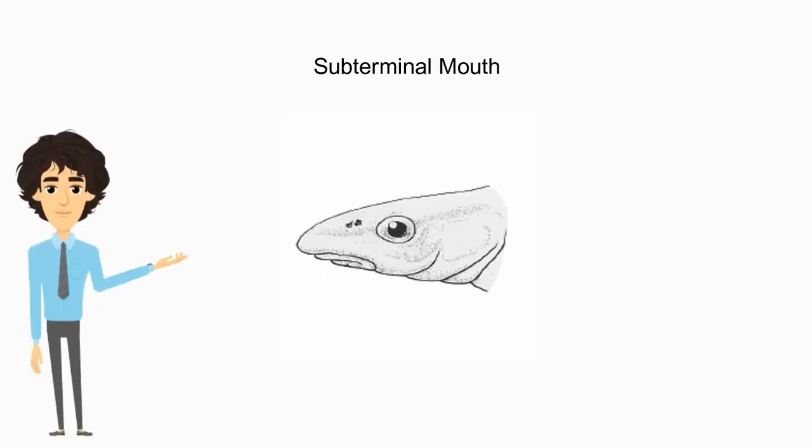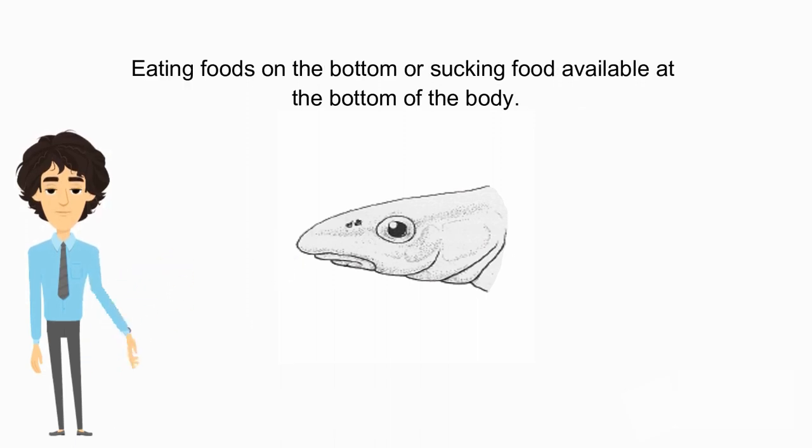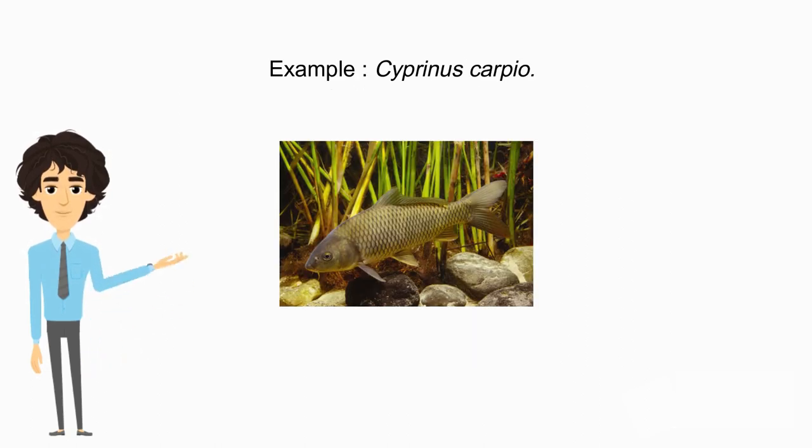The subterminal mouth structure faces downwards, suited for eating foods on the bottom or sucking up food available at the bottom. An example is the common carp (Cyprinus carpio).